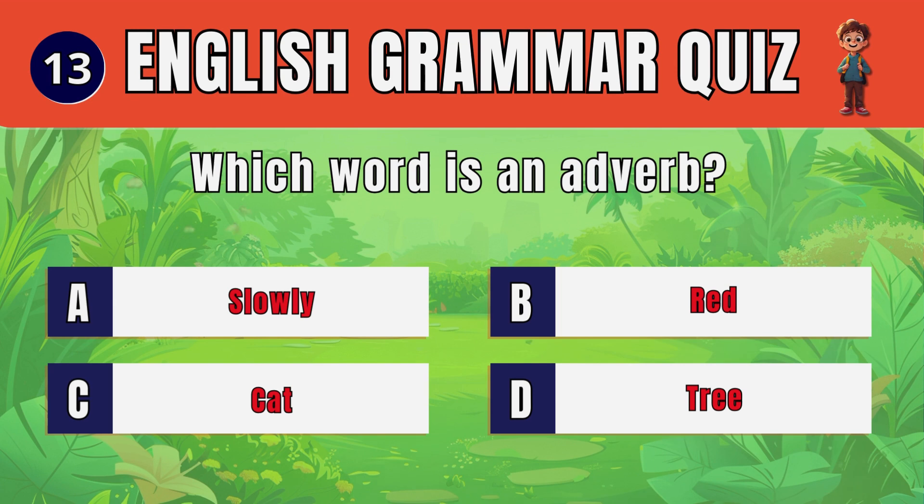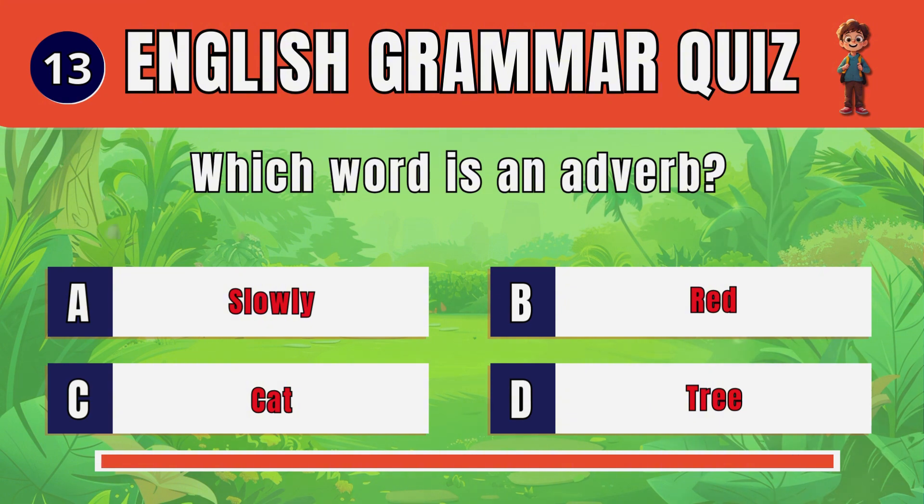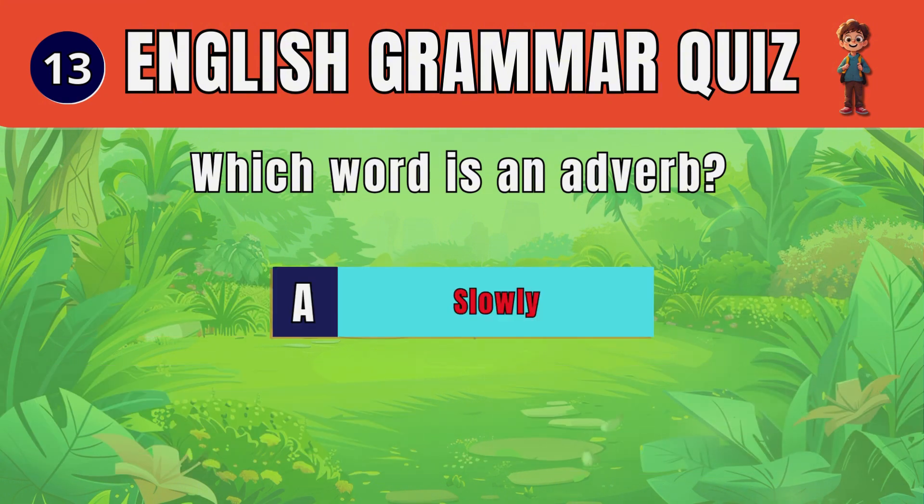Question 13. Which word is an adverb? A. Slowly.